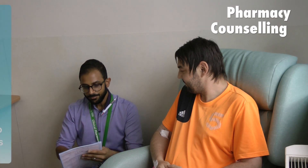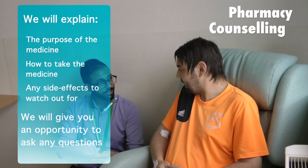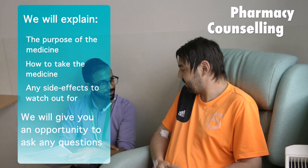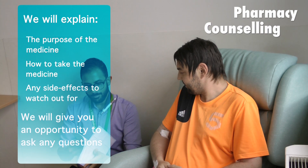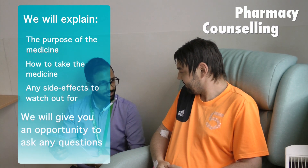The pharmacist will then confirm you have sufficient supplies to take away from hospital. This may involve confirming if you have more medications at home or to organize a supply to be dispensed in the hospital. The pharmacist will explain the purpose of any new medications along with providing information on how to take the medicines and any side effects to watch out for.